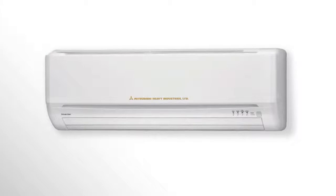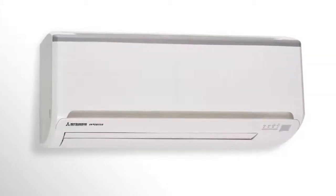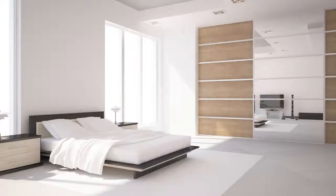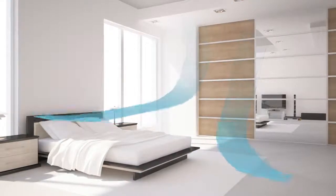Engineered to cool the smallest of rooms to sprawling entertainment areas, you can choose from split or multi-split systems that quietly cascade chilled air into the rooms you select, or transform your entire home into a cool oasis with our unobtrusive integrated ducted systems.